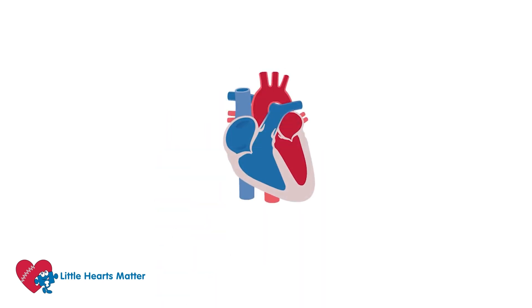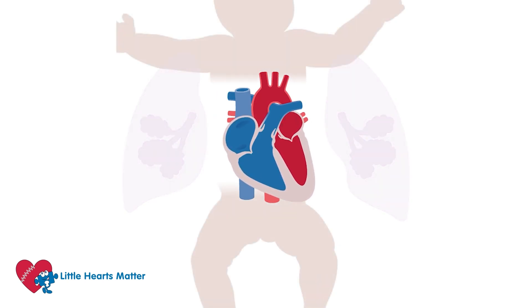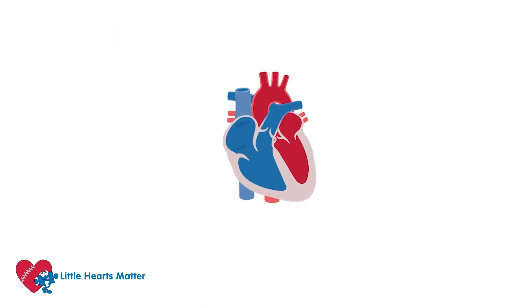The heart's job is to pump blood, first to the lungs where it collects oxygen and then on around the body where that oxygen helps to make energy. Why don't you rewatch the normal heart video to refresh your memory?